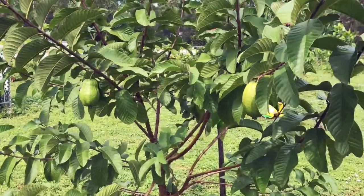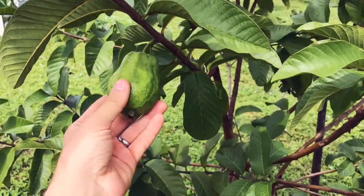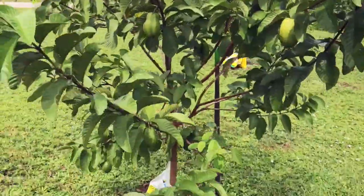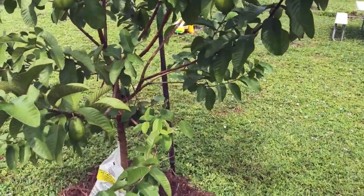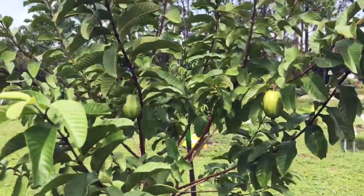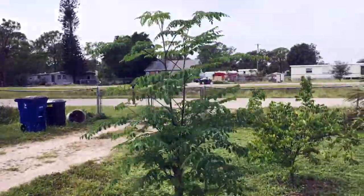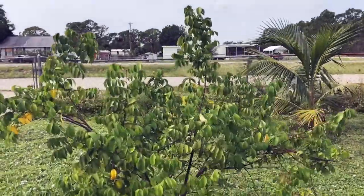All right, so here we are in front of my guava tree. The second harvest of guavas is coming up, guys. After the hurricane, this thing was leaning pretty bad, but I used a small shovel and a sandbag to keep it standing. A lot of mulberries are also putting out fruit, and it's starting to lose a couple of leaves. The moringa is doing well.